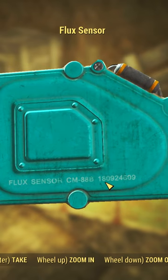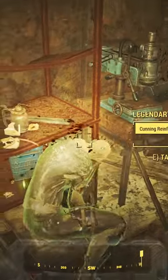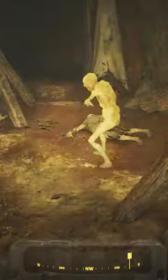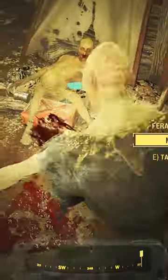This number is actually a reference to the 1979 film Alien. The ship in Alien, the USCSS Nostromo, is a CM-88B Bison, and the registration number for the ship is the same number written on the back of the flux sensor.